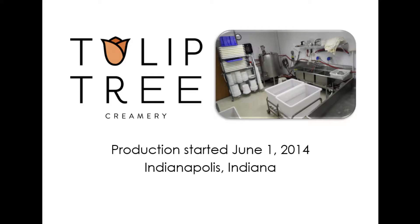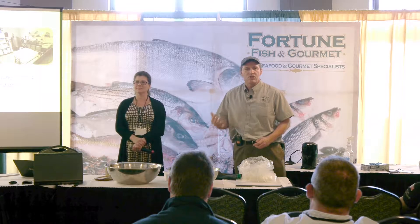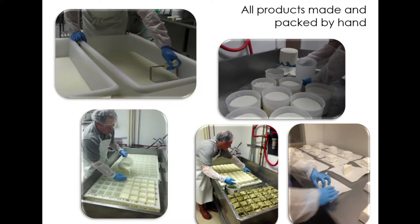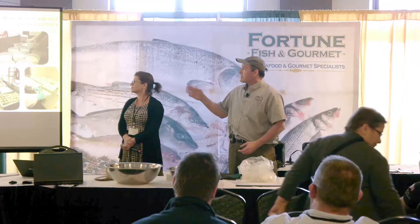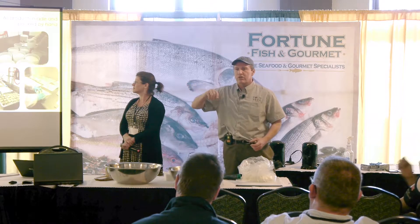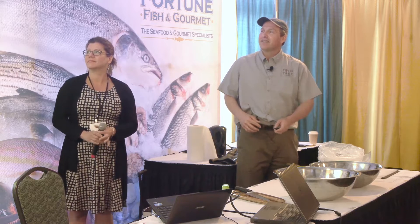Two years ago we started Tulip Tree Creamery, because everybody was asking why I was doing this for other people — it was time for myself. We decided to focus on a whole different line of cheeses than what I had been doing. I've made a lot of hard-aged cheeses, so we said let's do specialty cheeses in the Midwest, something you don't really find a lot of. Everything is handmade in small batches. In two years I've done over 53,000 of those little square cheeses, and we expect to do another 53,000 in the next year. This morning I was making cheese before I drove up here.